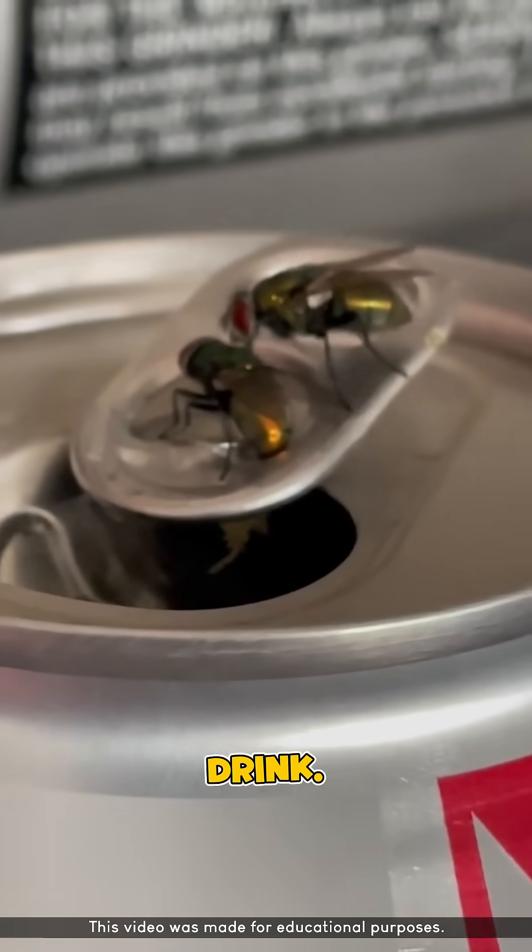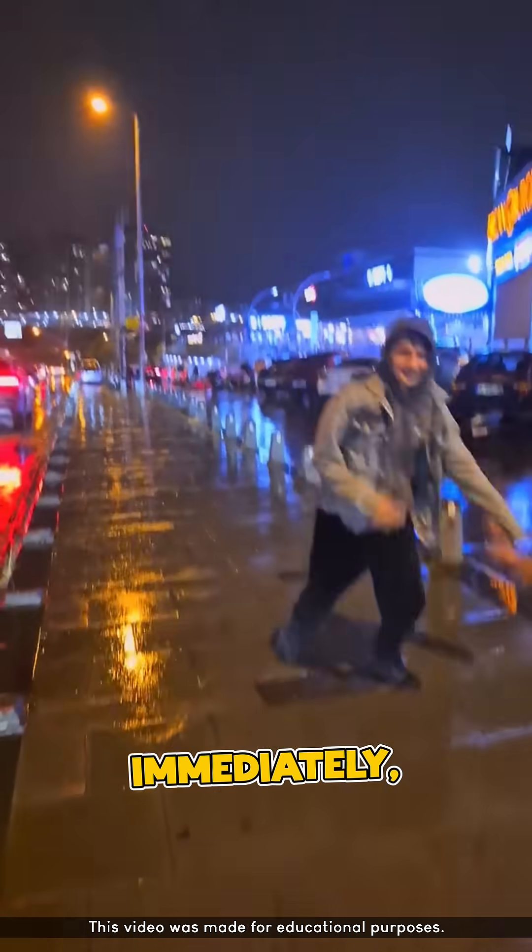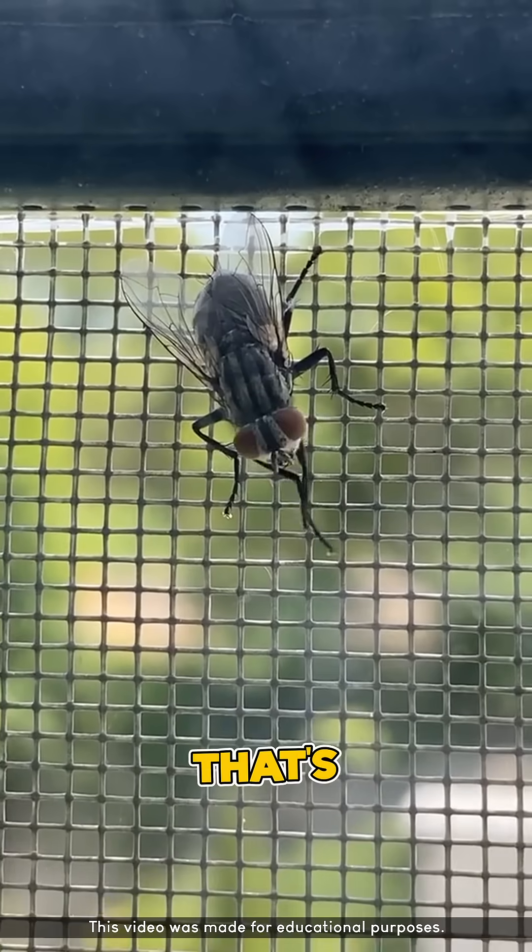Imagine a fly falling into your drink. Most people would throw it away immediately, because flies are known to carry diseases, and that's a fact.